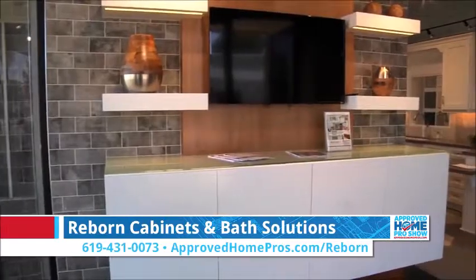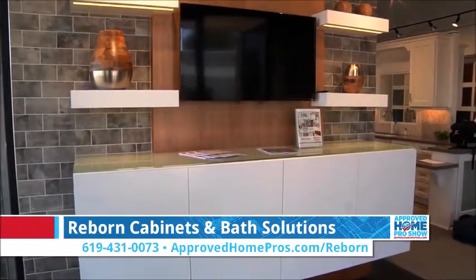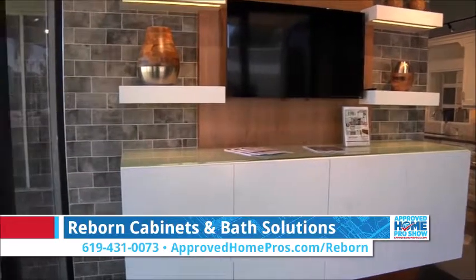In addition, we offer custom entertainment centers. No matter what your space is or what your design is, you can see it all here in our Reborn cabinet showroom.